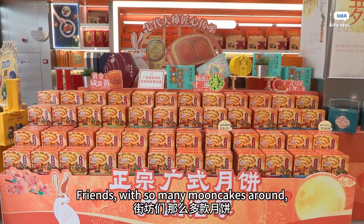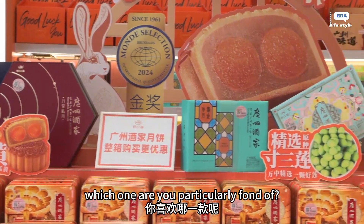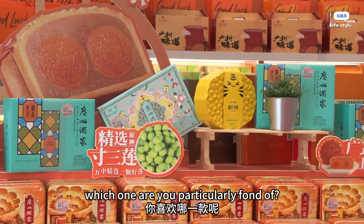Friends, with so many mooncakes around, which ones are you particularly fond of?